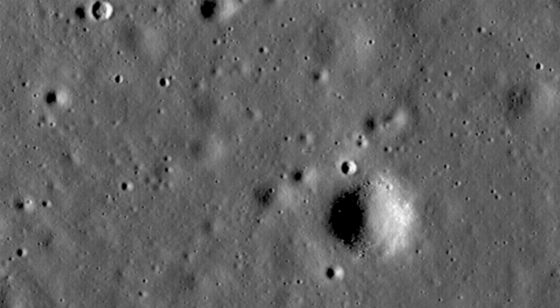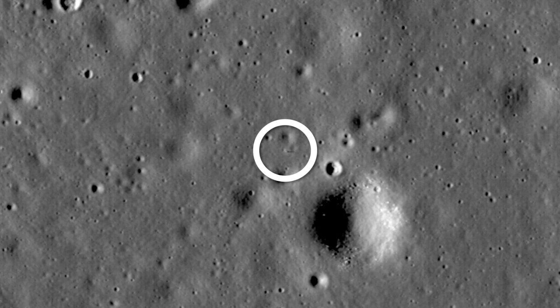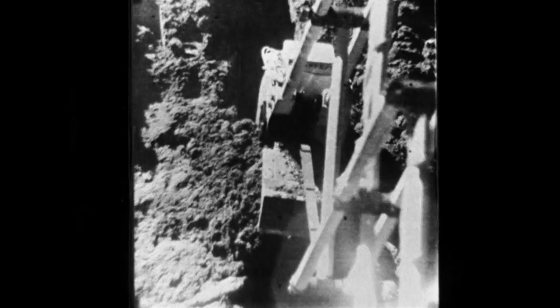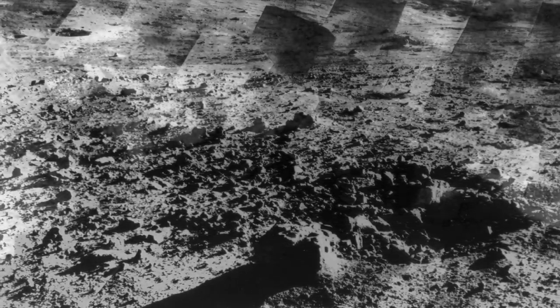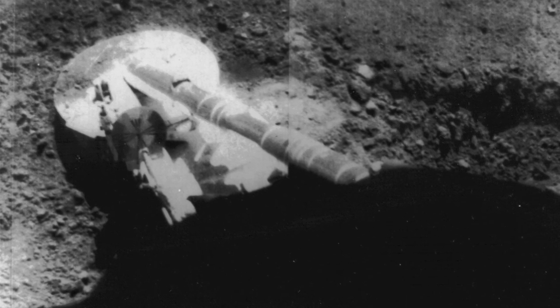Surveyor 1 now rests where it landed in 1966, telling us of its presence by casting a silent but long shadow on the lunar surface. Six more Surveyors were launched over the next two years, providing a treasure trove of science about the moon. Although two of the missions would fail, the increasing ratio of success to failure demonstrated that JPL was clearly learning from its past mistakes. And NASA had the answer to its question: the lunar surface was solid and suitable for landing by the Apollo astronauts.